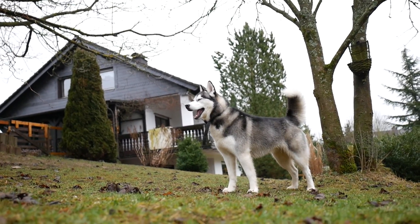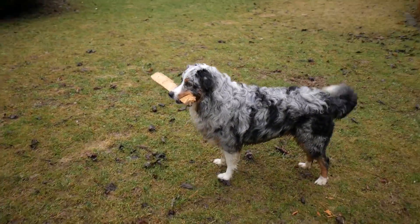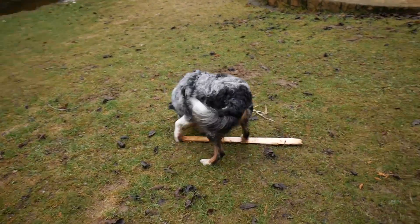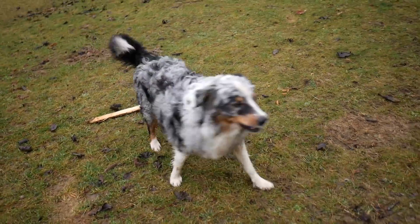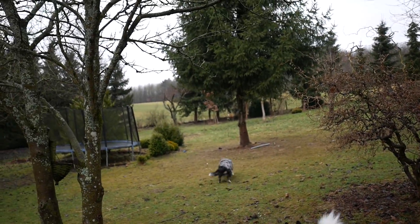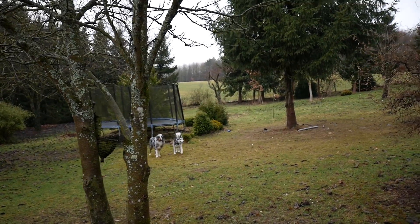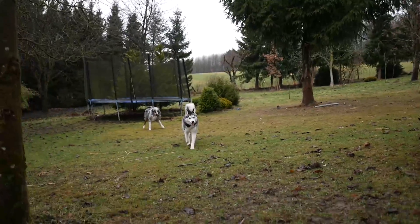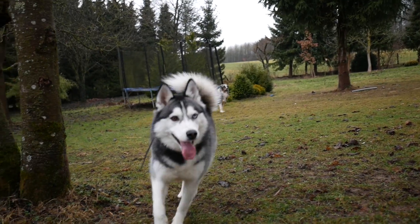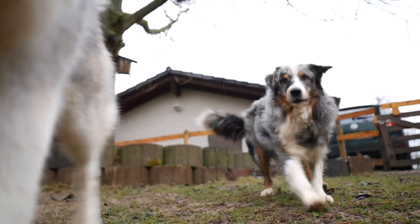The minimum focal distance on this is 0.2 meters, so you can get really close to your shots. And with the max aperture of f/1.7, you can really get a nice blurry background. You can't quite do macro shots with this, but you can get really close and make some nice shots.